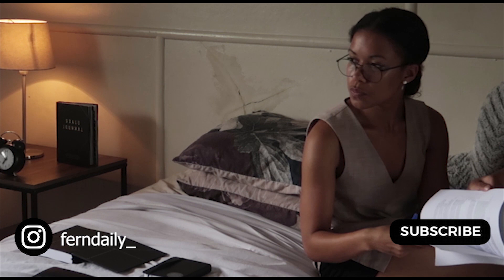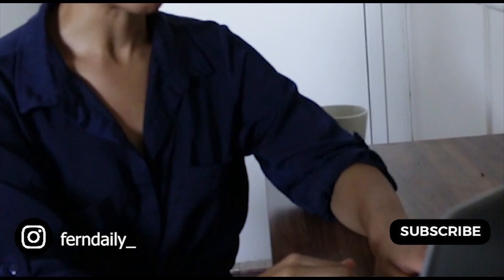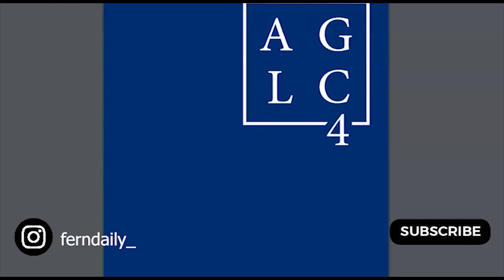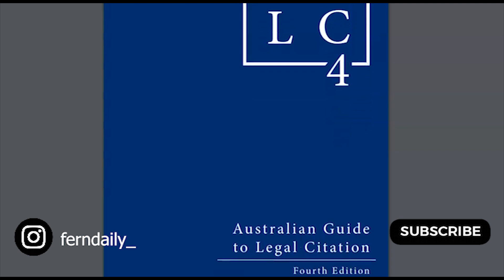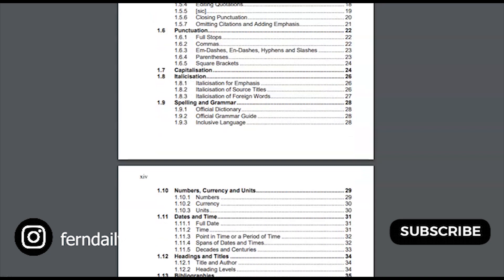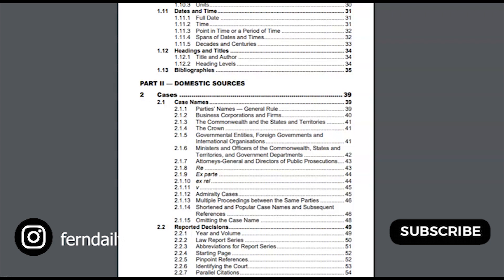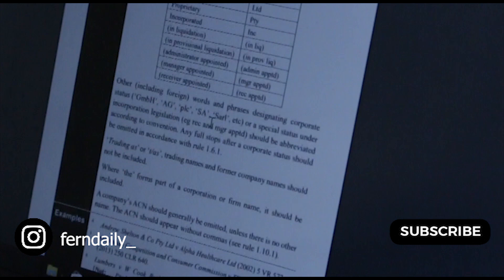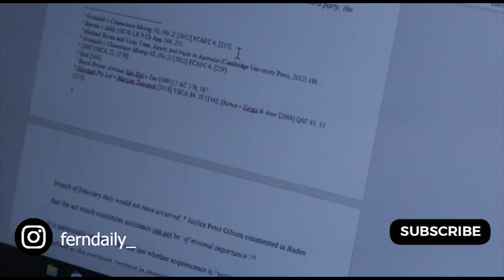Number two is reference correctly and reference as you go. Learning how to reference correctly is really important in law school — at least in Australian law school. We have a referencing guide called the Australian Guide to Legal Citation, which covers referencing within the text, within footnotes, and bibliography. Getting across these rules is important because you get marks taken away if you don't reference properly, and learning them in your first year will save you marks and time.